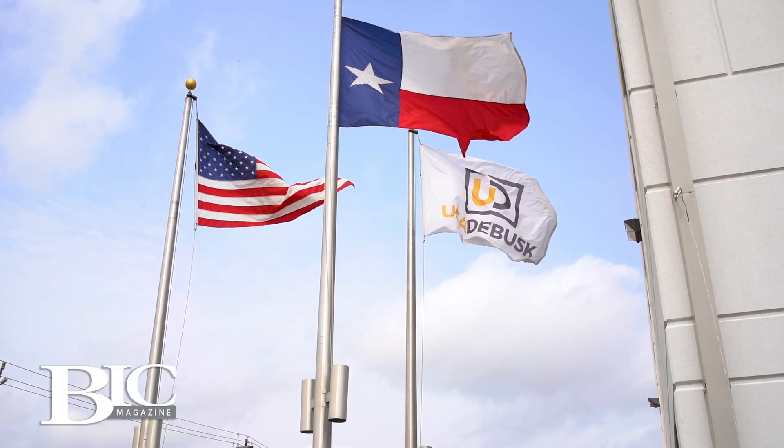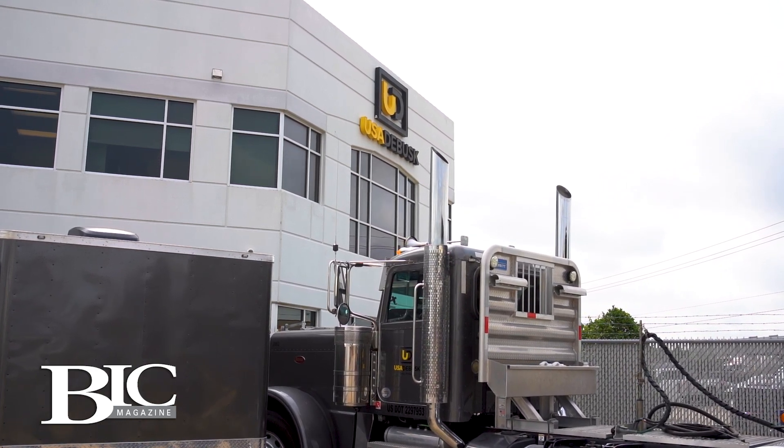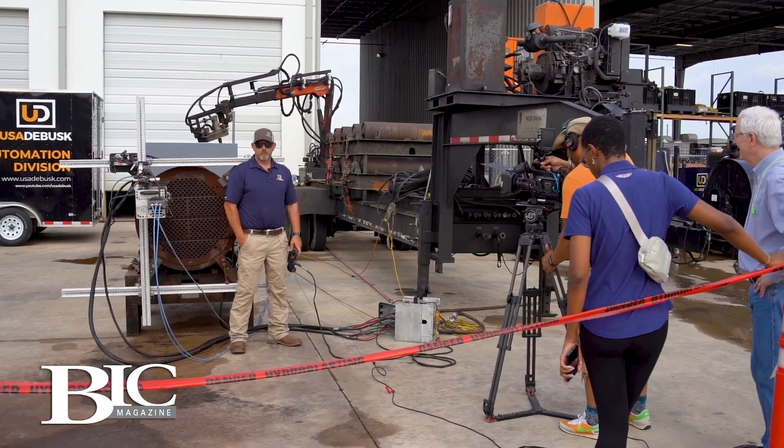Clark, I want to talk about USA DeBusk from a macro level. Talk about your breadth and scope as far as geography — where are you guys operating now? USA DeBusk started as a regional Gulf Coast company, and over the past 10 to 12 years we've expanded throughout the United States. We operate, by and large, the lower 48, but also up in Canada, Mexico, and we execute work down in South America as well. The company keeps growing. The focus is on our people and the talent level — that's what makes us successful.